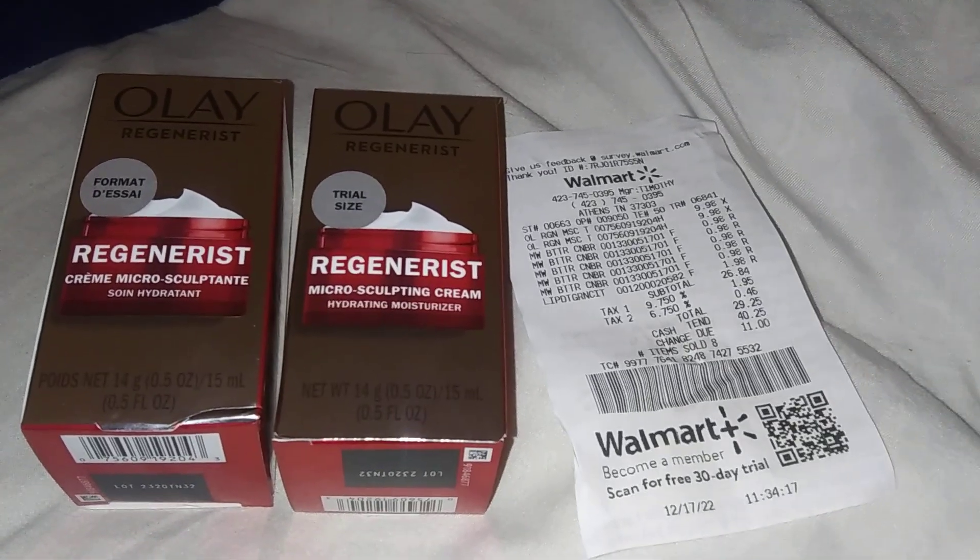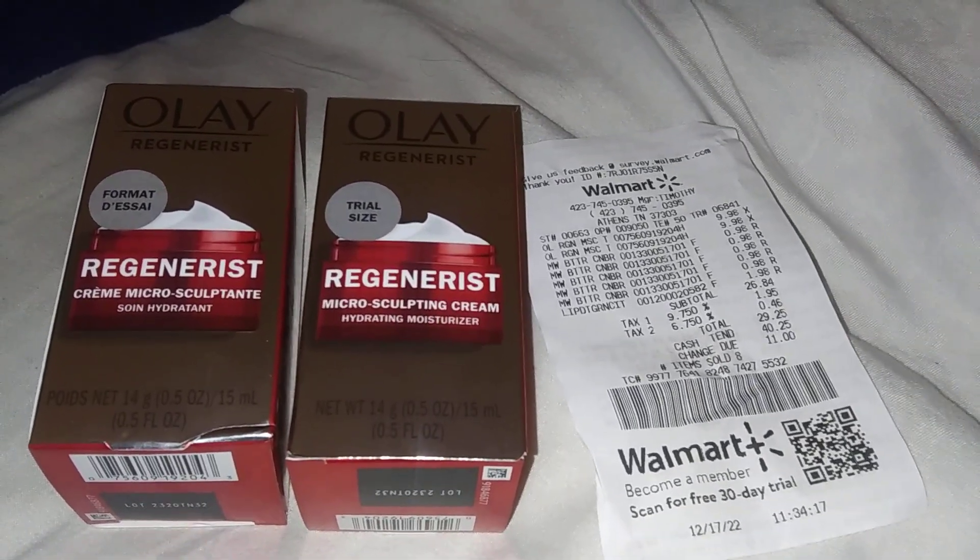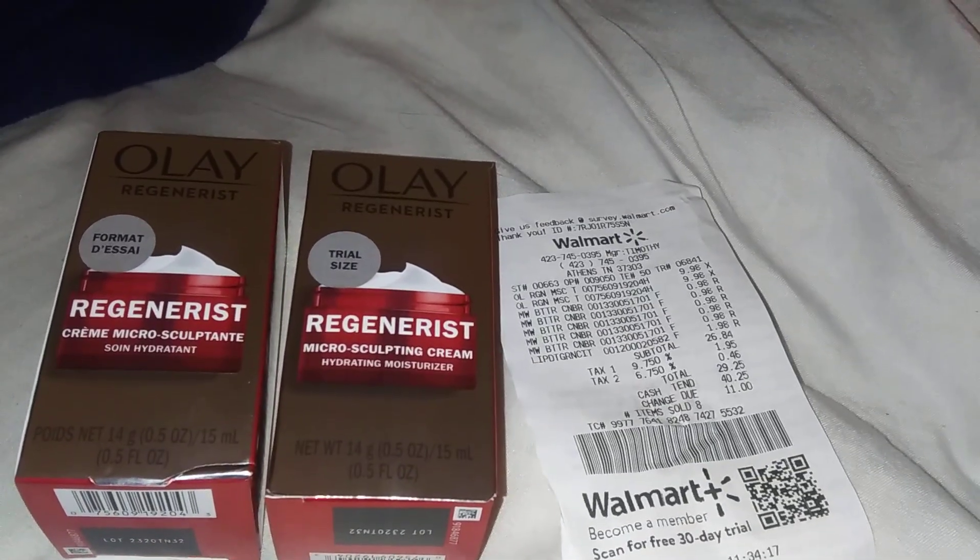Hello everybody, this is TN Couponer here with an Ibotta deal. I love Ibotta and Walmart when they team up.